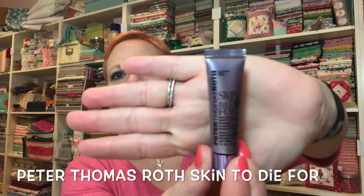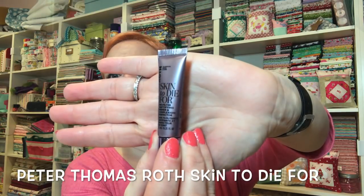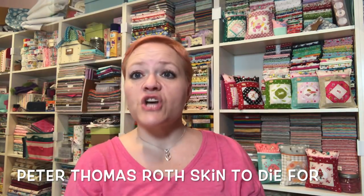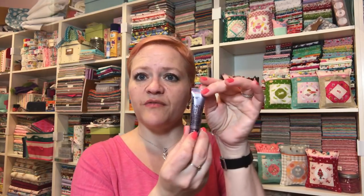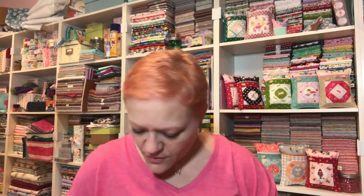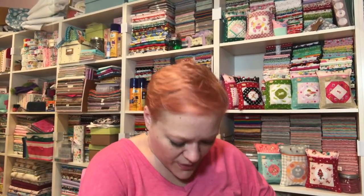Next thing is by Peter Thomas Roth and it's called Skin to Die For — it's a very shiny bottle. It says it's a no-filter mattifying primer and complexion perfecter. Awesome — so you would put this on before you put your makeup on. I currently use Smashbox primer and I like it, but I'll give this a go, why not. I got pressed powder all over my legs!